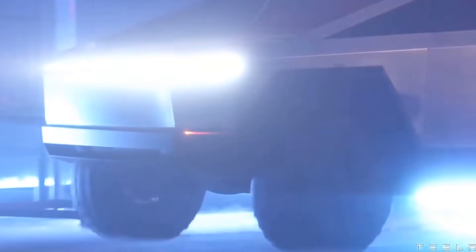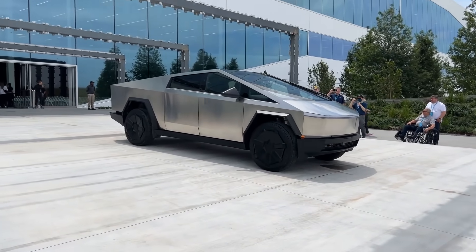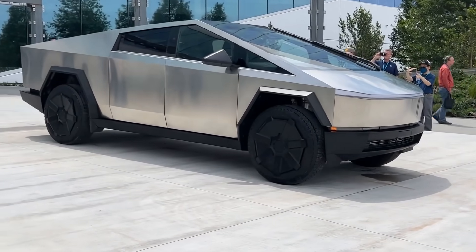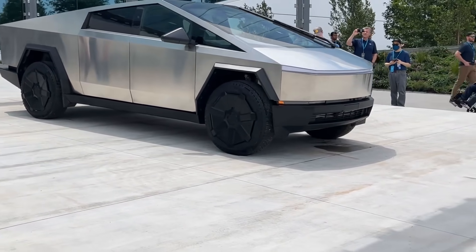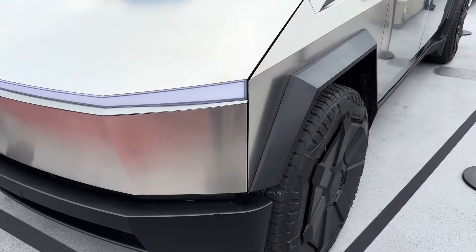Tesla's highly anticipated Cybertruck launch later this year is expected to be a game-changer for the electric vehicle giant. Gary Black, the co-founder and managing partner of Future Fund, recently took to Twitter to emphasize the significance of the Cybertruck for Tesla's overall growth, drawing comparisons to the successful Model Y launch.